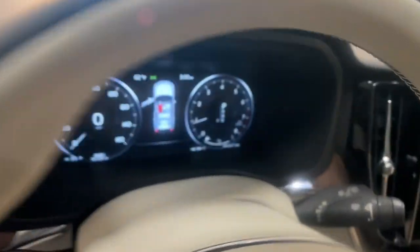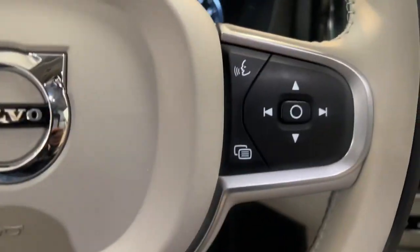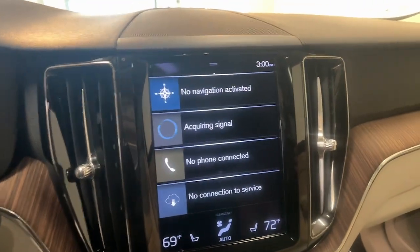Apple CarPlay and/or Android Auto. Heated driver's seat. Keyless entry. Moonroof. Woodgrain interior trim. Premium sound system. Backup camera. Satellite radio. Power liftgate. Power passenger seat.